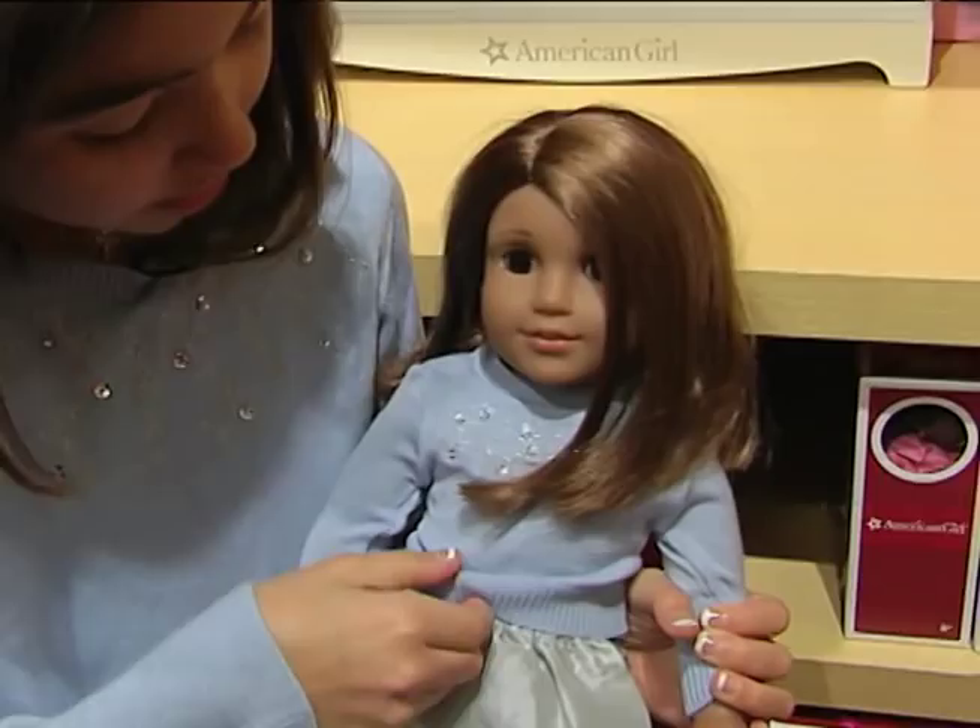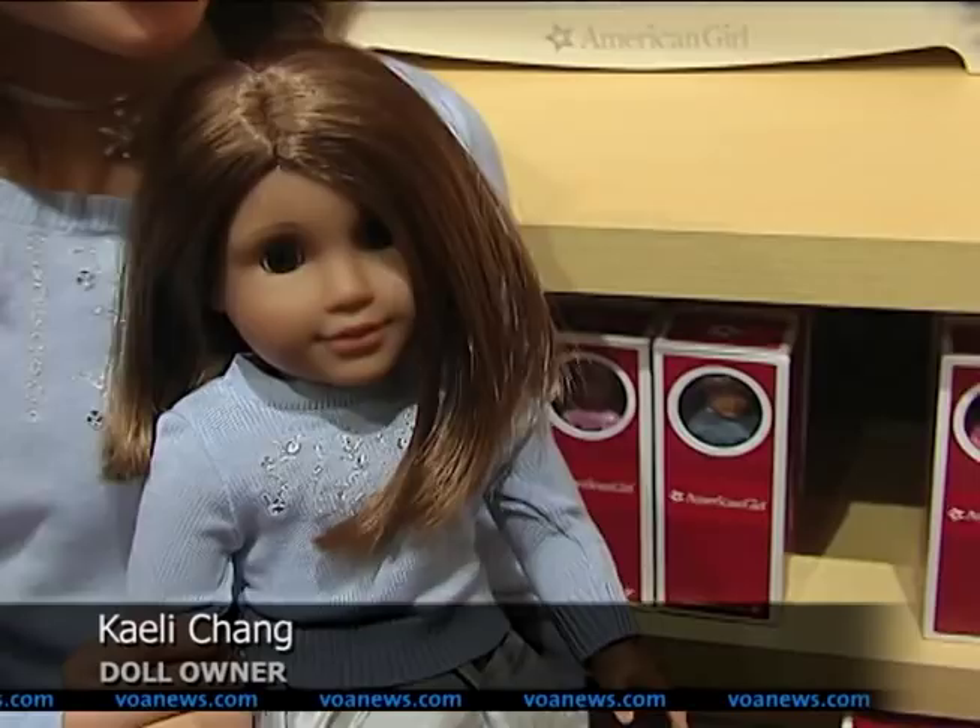Meet Kaylee and her doll that looks just like her, also named Kaylee. We got matching outfits, and I love to match with my doll. It makes me feel kind of cool because I have a friend just like me.